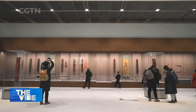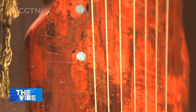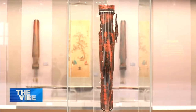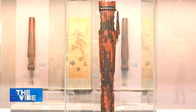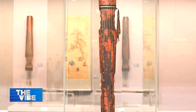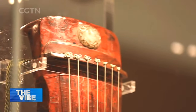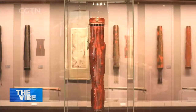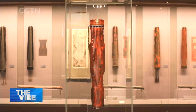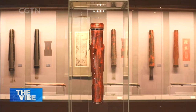An ancient guqin made during the Song dynasty, a thousand years ago, is also on display. In 1977, NASA launched the interstellar probes Voyager 1 and Voyager 2 into outer space, each carrying a golden record designed to last a billion years. It contains 90 minutes of music, and the longest piece is a seven-and-a-half-minute melody, 'Flowing Water,' which was played on this seven-stringed plucked instrument.